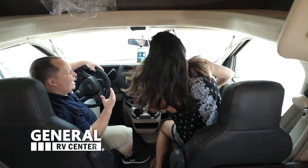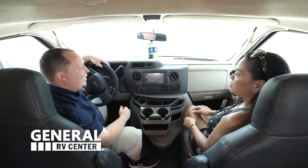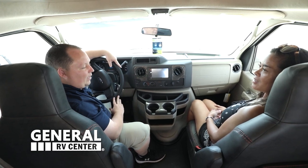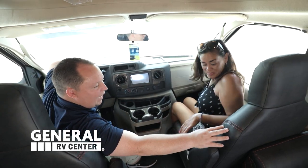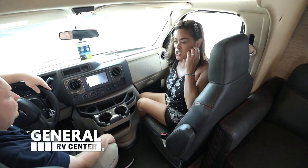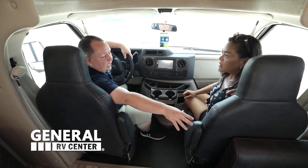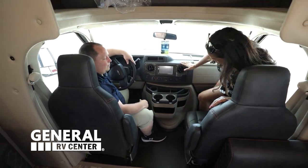This sits on the E450 chassis, and because it's a 2021, it has the new 7.3-liter V8 engine — 350 horsepower. It's going to be great for driving up and down hills. The seat is black leather-type with red striping; it looks really cool and matches the sofa. These seats do swivel, though it's a little tight with the sofa right there — you can 100% make it work.